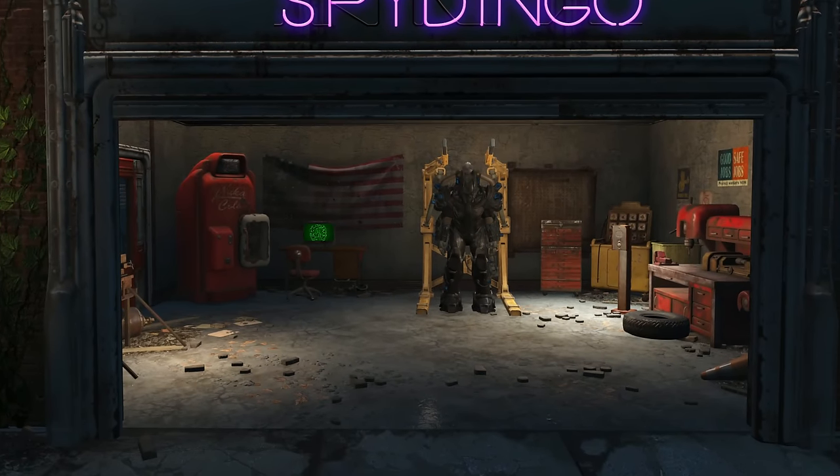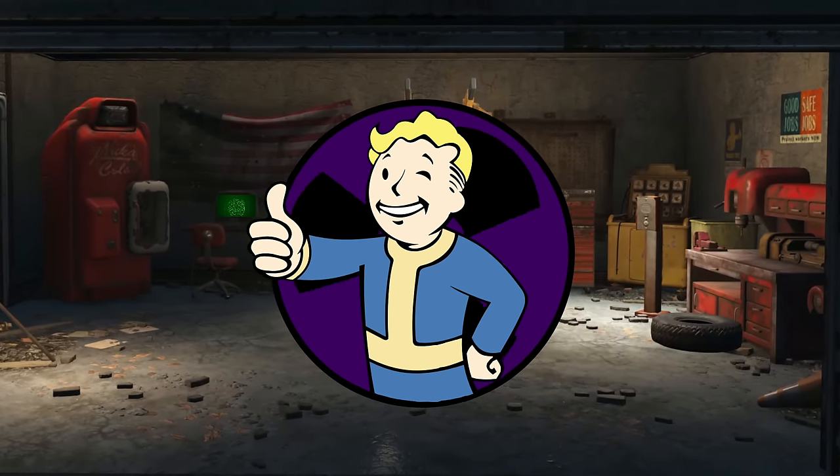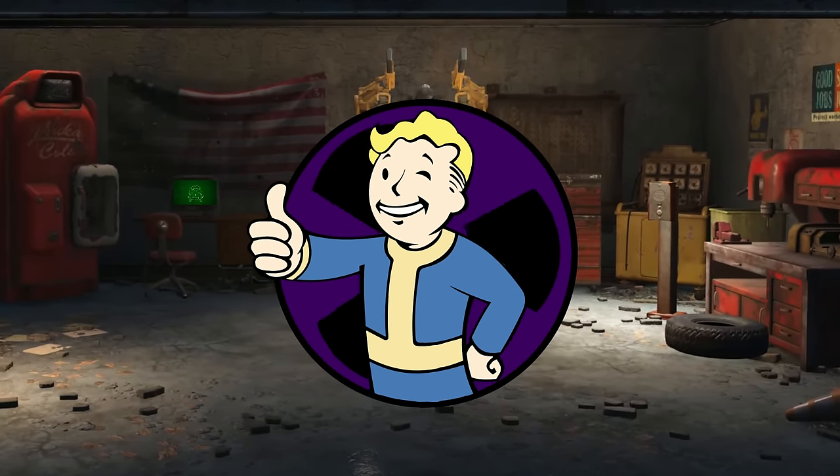Well, I'll be. I asked y'all to like, comment, and subscribe if you wanted more Fallout content from me, and boy howdy did you deliver. Thanks so much.